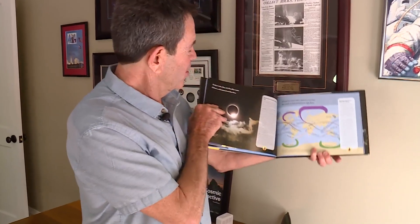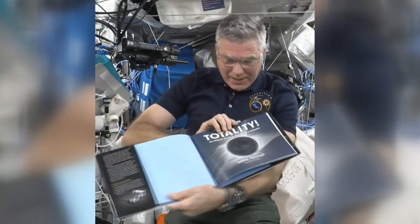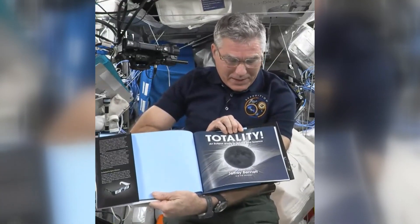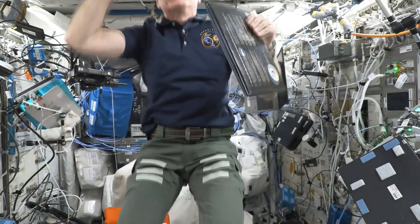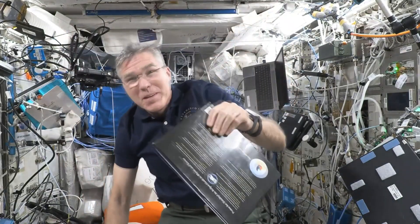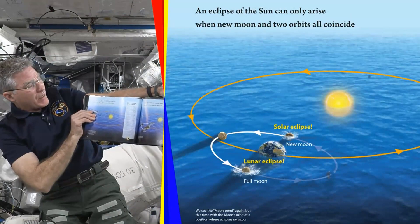Big Kid Science is the brand under which the former CU Boulder teacher writes science-based kids books — including Totality: An Eclipse Guide in Rhyme and Science by Jeffrey Bennett. NASA astronaut Steve Bowen just got his copy of Bennett's new book aboard the International Space Station. He reads: 'The eclipse of the sun can only arise when new moon and two orbits all coincide.'